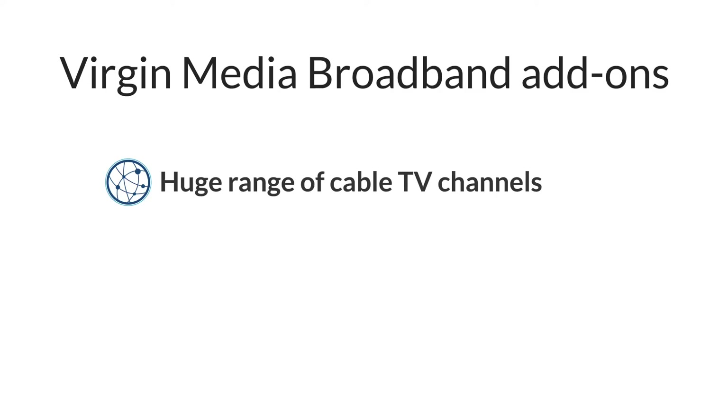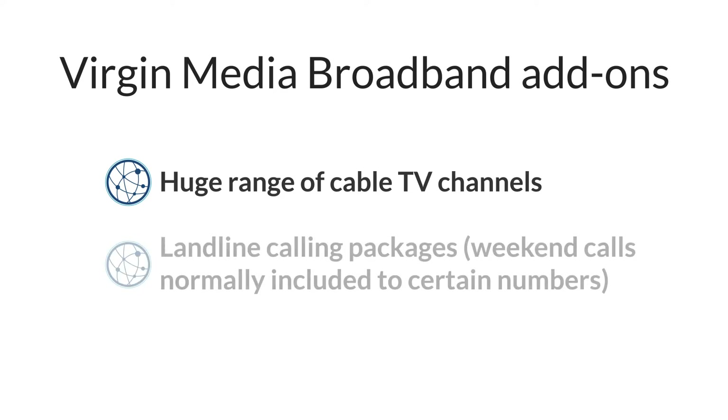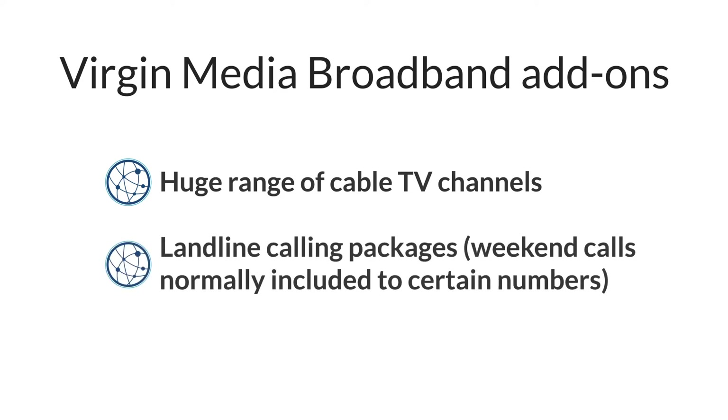You can also pause, rewind, and record TV shows, and use streaming services like Netflix, using your TV box. With most of their broadband deals, Virgin Media includes their Talk Weekends phone package, which gives you inclusive weekend calls to UK landlines and Virgin Media mobile numbers. There are also other calling packages you can include to get more inclusive minutes, such as Talk More Anytime.